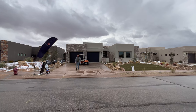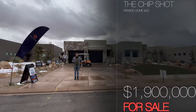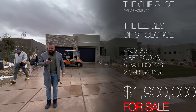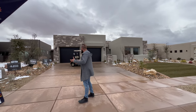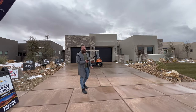Ladies and gentlemen, welcome back to our channel. In today's video, we're taking you on a tour of Parade Home No. 22. It is located at the Ledges. This property is 4,756 square feet, has five bedrooms, five bathrooms, two stories, and it says here a two-car garage, but I'm pretty sure it's much larger than that. Let's go check it out.